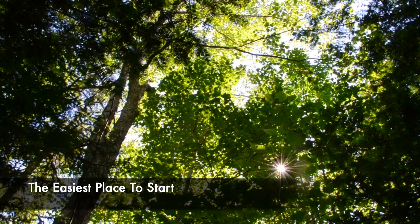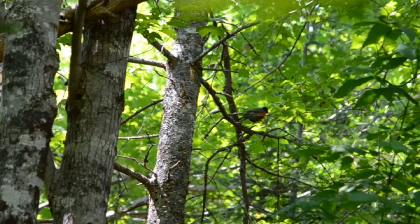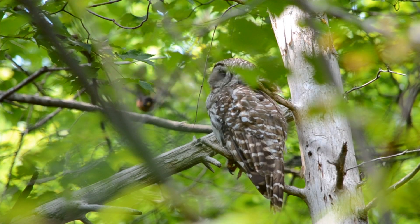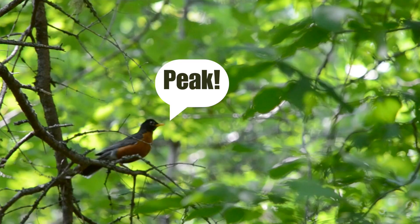When it comes to robin alarms, there's one common predator that's always my favorite place to start, because this particular threat triggers the perfect combination of alarms that are both extremely loud and obvious, yet also surprisingly common — and I'm talking about owls. Owls are actually the first predator I ever learned to find with bird language, and the most common call robins make in this situation is this incredibly loud peak alarm, because it sounds like they're saying the word "peak" over and over again.